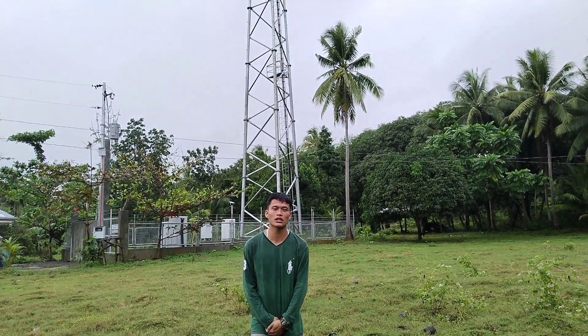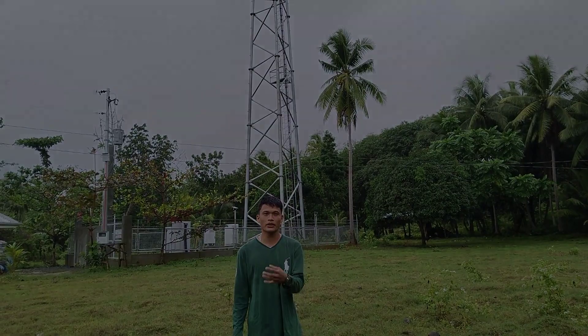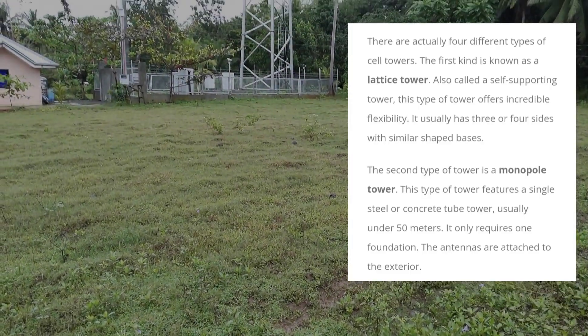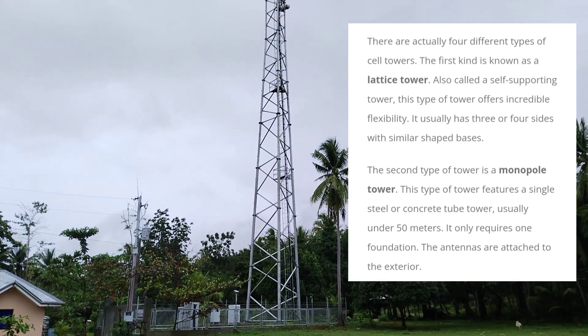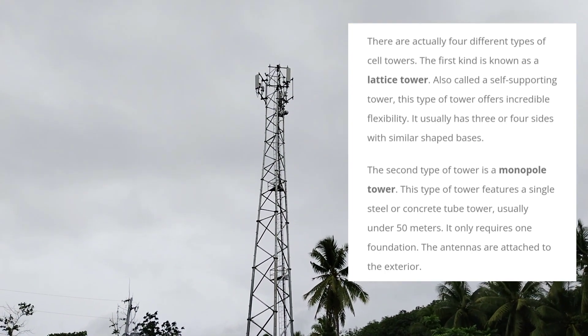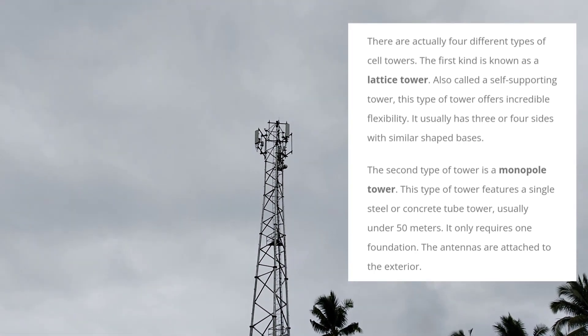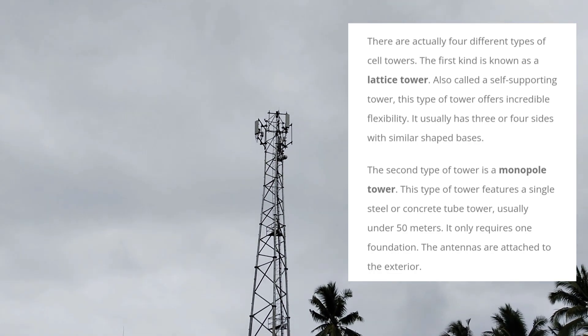What is the lifespan of a cell tower? New galvanized steel towers are designed to last 30 to 50 years. There are actually four different types of cell towers. The first kind is known as a lattice tower, also called a self-supporting tower. This type of tower offers incredible flexibility and usually has three or four sides with similar shape spaces.